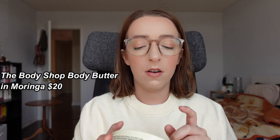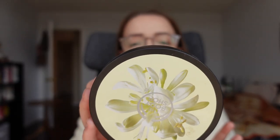The only body care item is this body moisturizer by The Body Shop in the Moringa scent — she's finished! I really like this smell, it's one of my favorites from The Body Shop. However, this one in particular just feels really oily and greasy, so I probably wouldn't repurchase it as a body moisturizer.